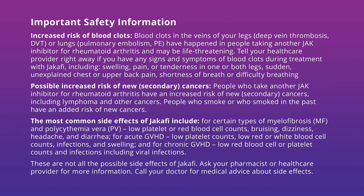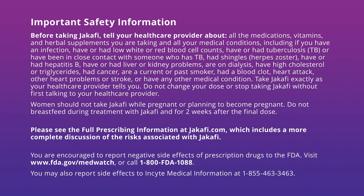These are not all the possible side effects of Jakafi. Ask your pharmacist or healthcare provider for more information. Call your doctor for medical advice about side effects. Before taking Jakafi, tell your healthcare provider about all the medications, vitamins, and herbal supplements you are taking and all your medical conditions, including if you have an infection, have or had low white or red blood cell counts, have or had tuberculosis (TB) or been in close contact with someone who has TB, had shingles or herpes zoster, have or had hepatitis B, have or had liver or kidney problems, are on dialysis, have high cholesterol or triglycerides, had cancer, are a current or past smoker, had a blood clot, heart attack, other heart problems, or stroke, or have any other medical condition.